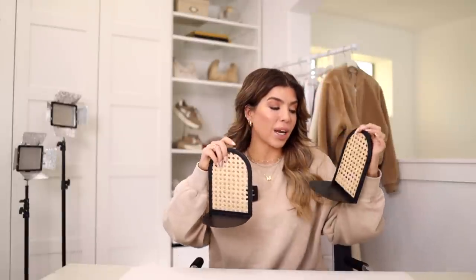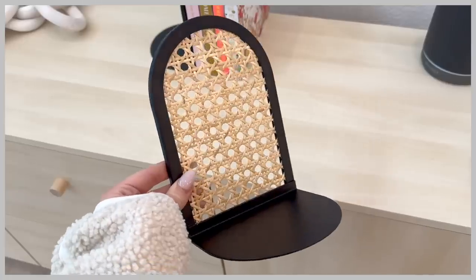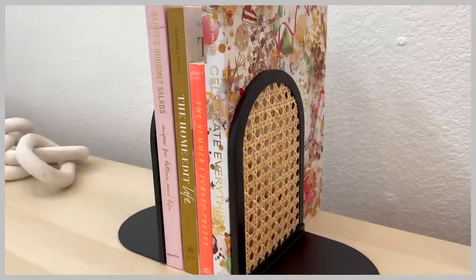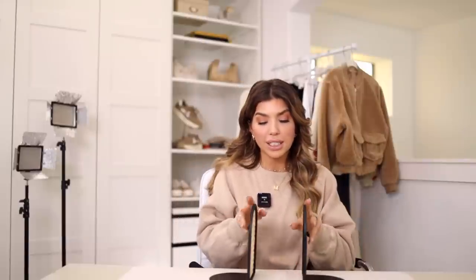I wasn't sure what to expect when I ordered these bookends — they're from Better Homes and Gardens and they're around $14. The black is a black metal and the bottom has felt so it's not going to scratch on any of your furniture. It has this great natural rattan look, and this is something I would expect to see in a more luxury home store. I was so excited to find them at Walmart. They're pretty nice quality, I like the arch on these — that's very on trend right now — and they have a decent weight to them, so keeping a book up won't be a problem.